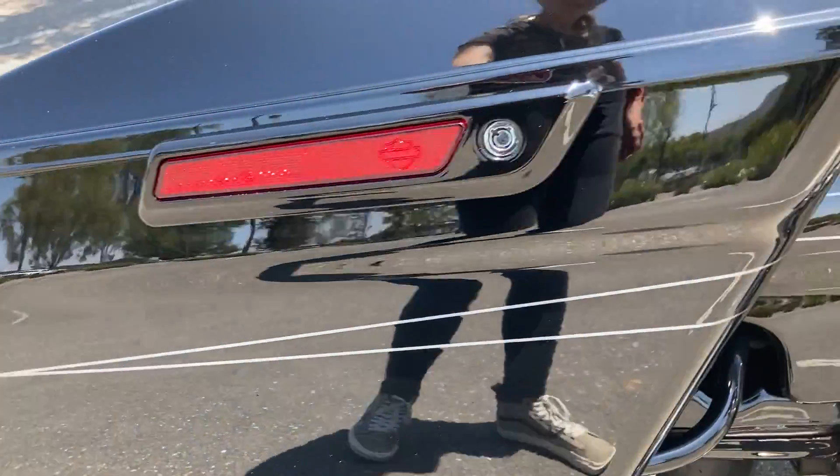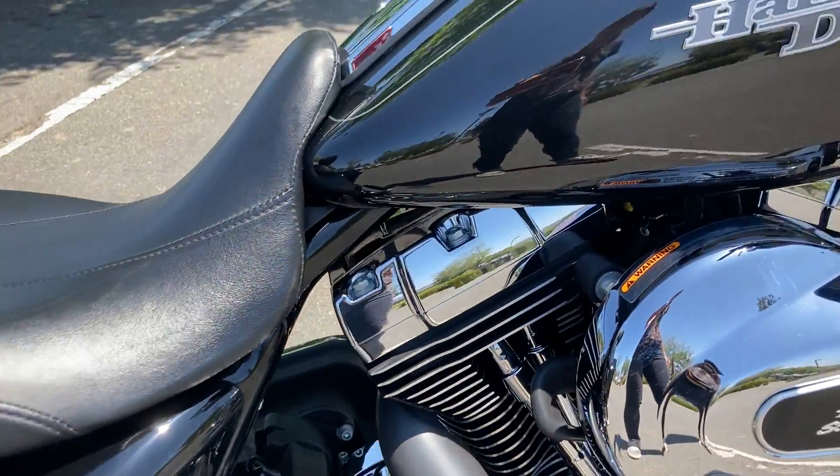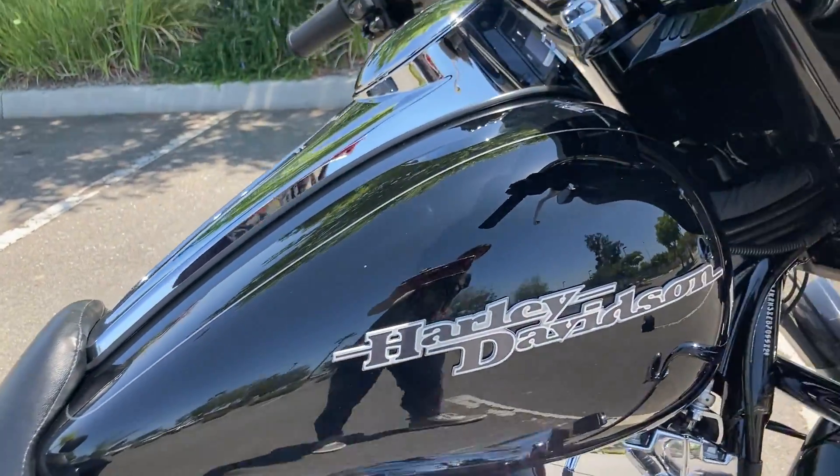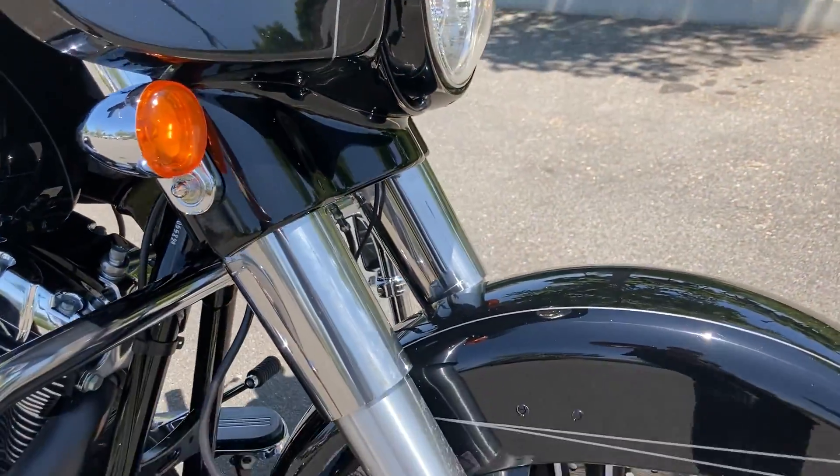The pinstriping starts on the bags, goes all the way down the side covers, up the gas tank, onto the front fairing, and down to the front fender.